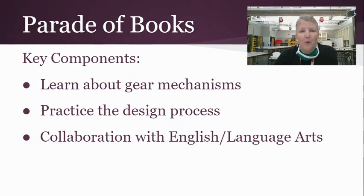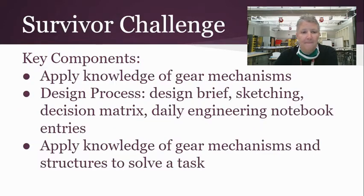Then we'll be doing the Parade of Books, where students will learn about gear mechanisms and practice the design process — in collaboration with English language arts. We'll also have the Survivor Challenge, where students apply their knowledge of gear mechanisms and the design process to solve a task.